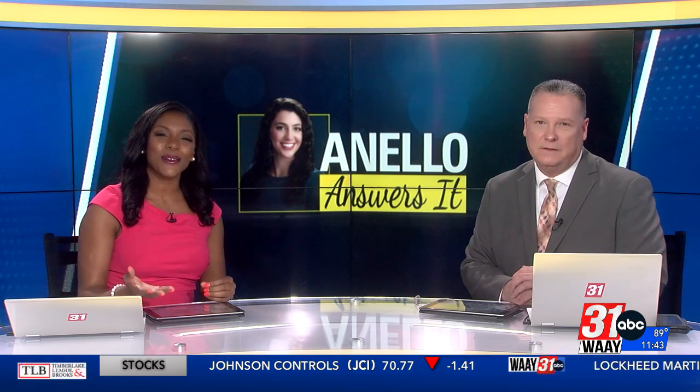It's time for this week's segment of Anello Answers It. Today, Grace Anello is going to answer your question about why we have such vibrant sunrises and sunsets.